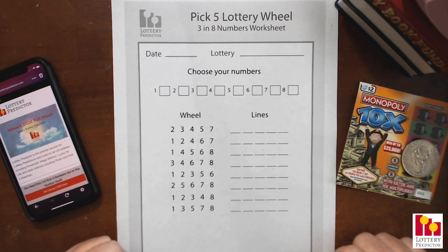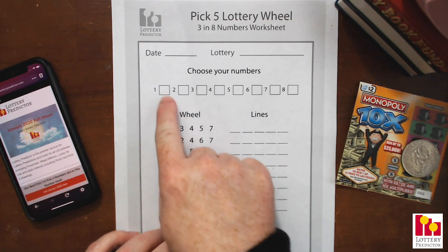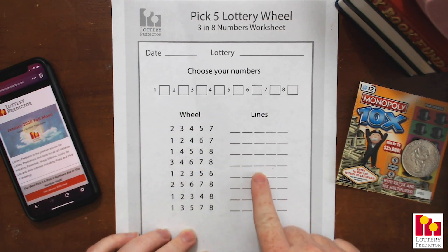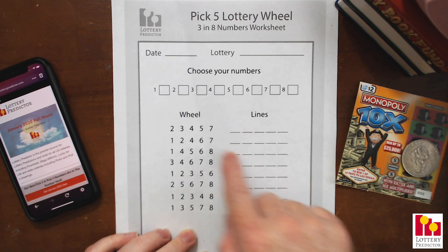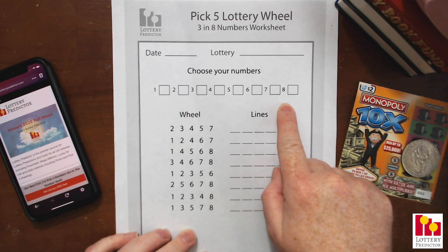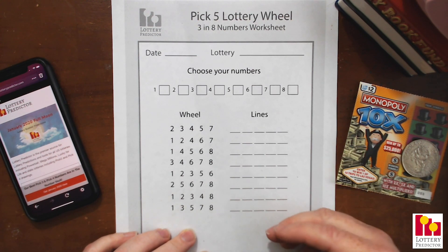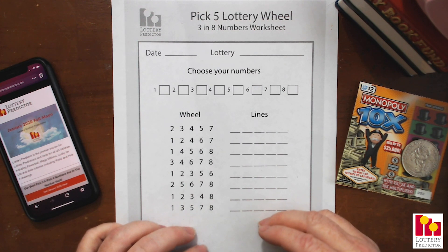A wheel is a way in which we can take more than our standard number of numbers that we would play and arrange them on the lines such that if any of those numbers come out, we're guaranteed to get those numbers on our lines. This wheel specifically is what's called a three-in-eight. What that means is we're going to pick eight different numbers, lay those out on eight different lines, and if any three of those eight numbers come out in the lottery drawing, you're guaranteed to have a winning ticket — not a jackpot ticket, but you'll have three of those numbers matched.